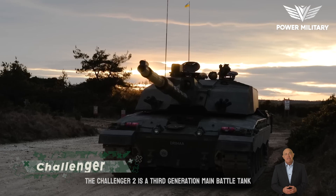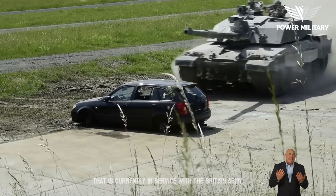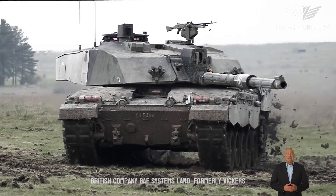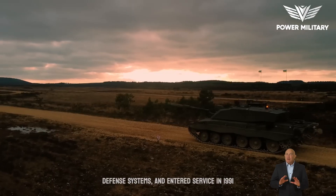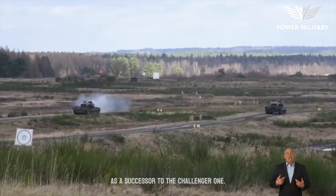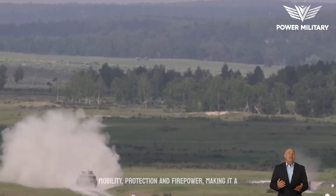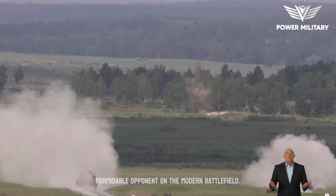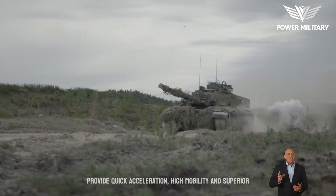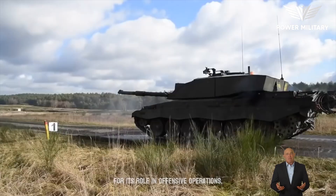The Challenger 2 is a third-generation main battle tank currently in service with the British Army. It was designed and manufactured by BAE Systems Land, formerly Vickers Defense Systems, and entered service in 1991 as a successor to the Challenger 1. The tank is known for its excellent mobility, protection, and firepower, making it a formidable opponent on the modern battlefield. Its engine is designed to provide quick acceleration, high mobility, and a superior power-to-weight ratio, important for its role in offensive operations.